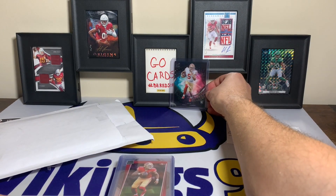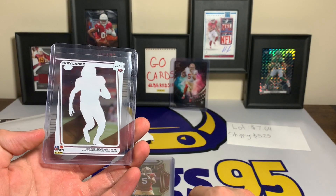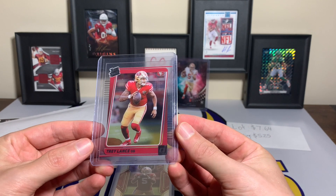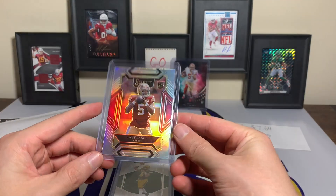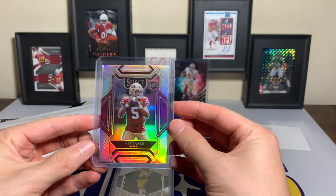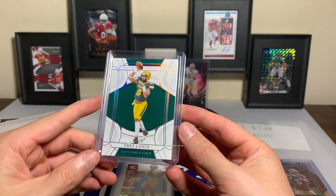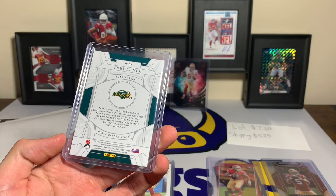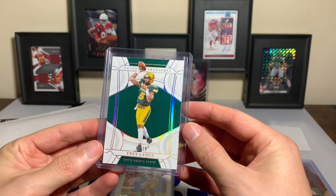That Trey Lance Night Moves is not the only card in this eBay lot. We have another Clearly Donruss Trey Lance — a 2021 Clearly Donruss, same or very similar design but clear. We have a Trey Lance Select silver prism club level from 2021 Select — beautiful. We also have a National Treasures numbered out of 39 — 39 out of 39 — North Dakota State, from 2022 National Treasures Collegiate. Not a rookie, but still short print Trey Lance out of 39.